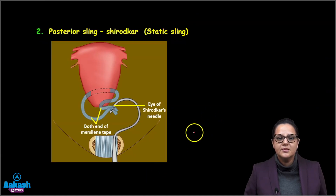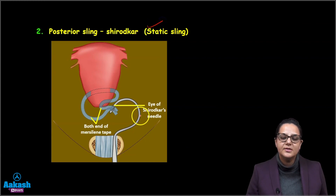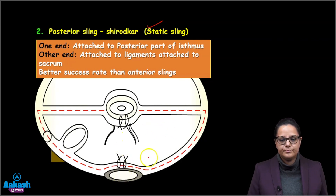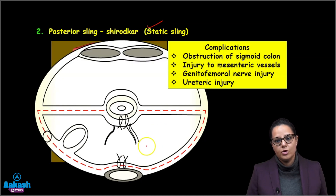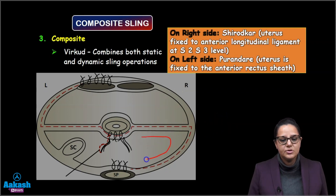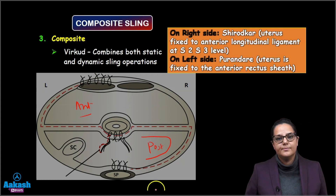The posterior sling is also known as the Shirodkar sling, where we attach the posterior part of the isthmus to the sacral ligaments. It has a better success rate than the anterior sling but is a more complex operation with more complications, including obstruction to the sigmoid colon, injuries to mesenteric vessels, genito-femoral nerve injury, and ureteric injuries. The Virkut operation combines both anterior and posterior slings.